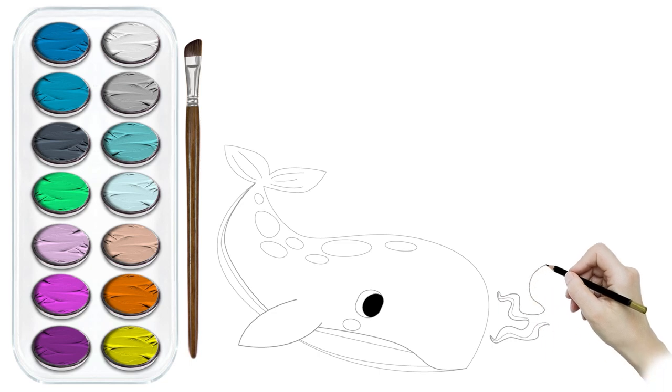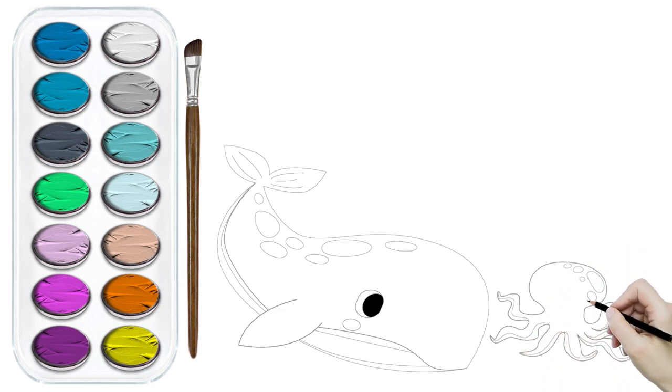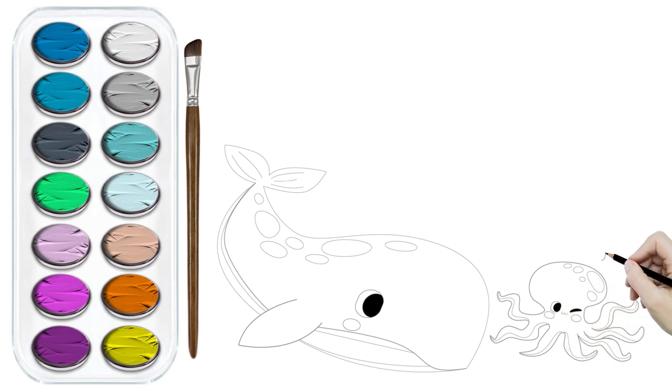Now let's meet the incredible underwater residents: an octopus, a squid, a starfish, a majestic whale, a playful dolphin, and a bunch of other fascinating creatures. They are all ready to make a splash on our canvas.